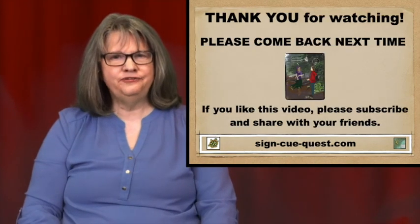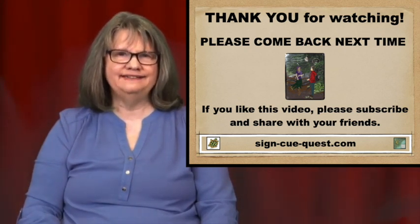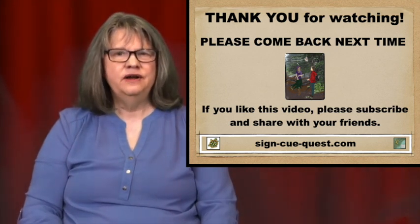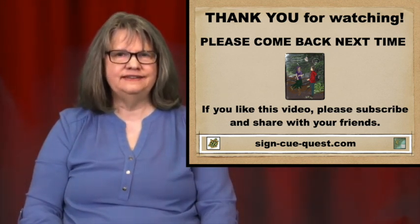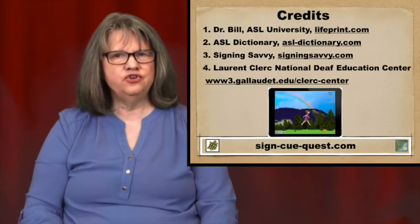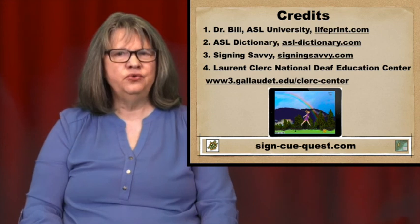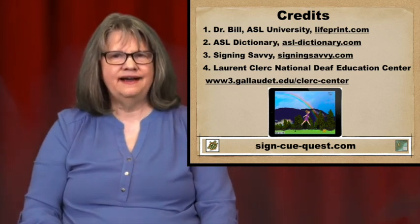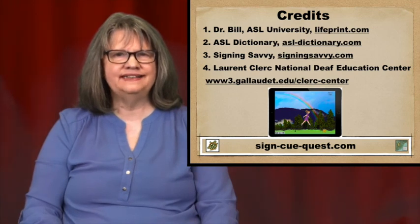Thank you for watching. Please come again next time for the new word of the day. If you like this video, please share with your friends and subscribe. I appreciate you joining me, and I look forward to seeing you next time. Have fun with your ASL adventures.